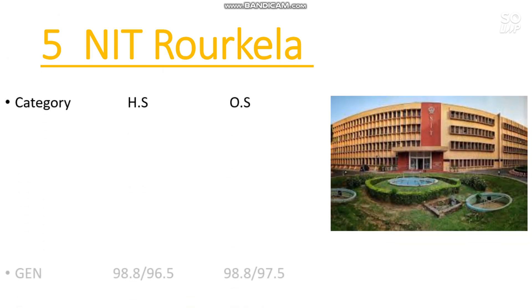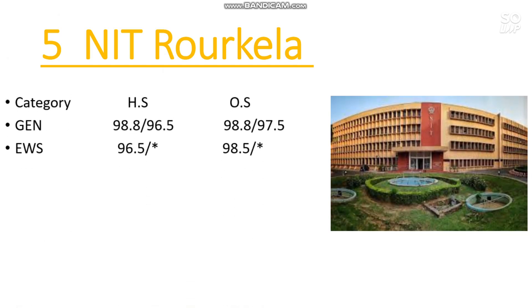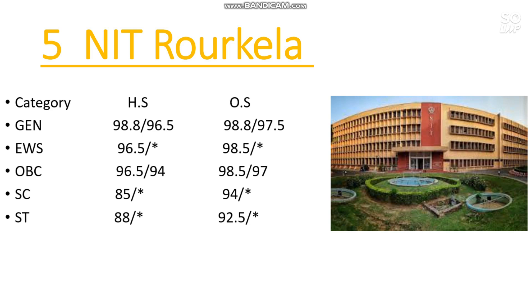Number 5 is NIT Rourkela. Here is the cutoff: General 98.8 percentile, EWS 98.5, OBC 98.5, SC 94, and ST 92.5 percentile. If you want to check the expected marks for the next attempt or percentile versus your category rank — SC rank, OBC rank, ST or EWS rank — you can watch the videos linked in the description box and I-button.